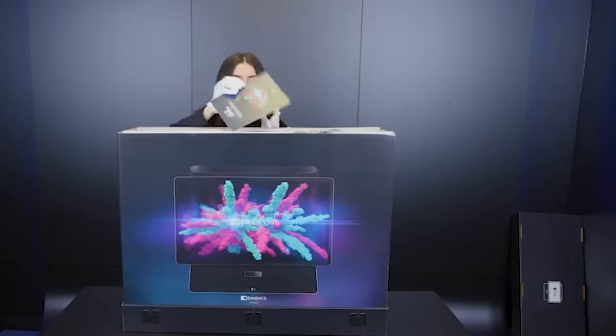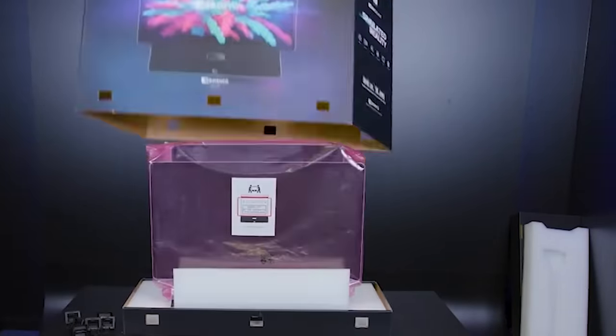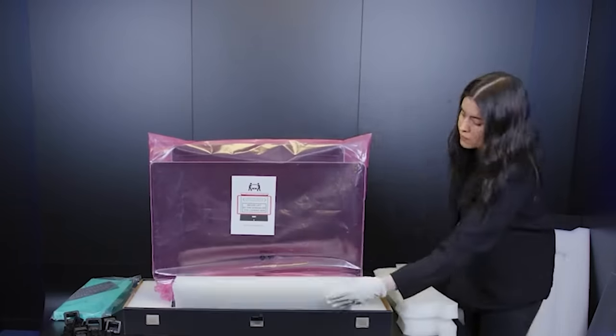We've all tried wearing glasses that make screen images appear three-dimensional. But have you ever wondered if it's possible to view 3D images without any device? See for yourself!